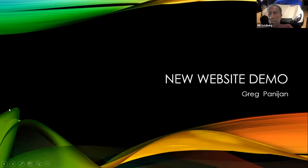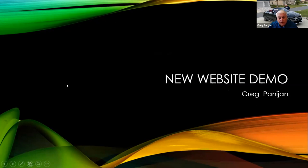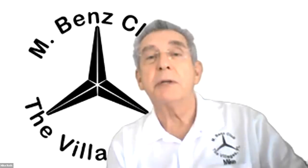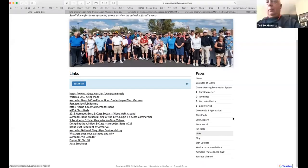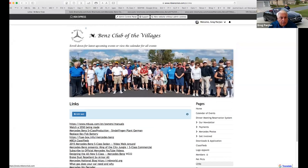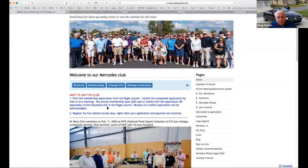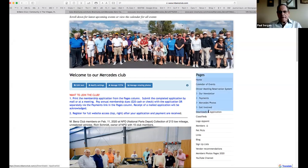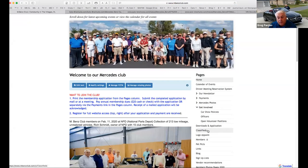Is there anything else about the website? How to register for an event on the calendar — what we've decided to do for new people is simplify the process. Before you try to register on the website, we want you to print out the application from the downloads section and mail it in. Once it's approved, you'll be notified to register on the website. That's the procedure now.